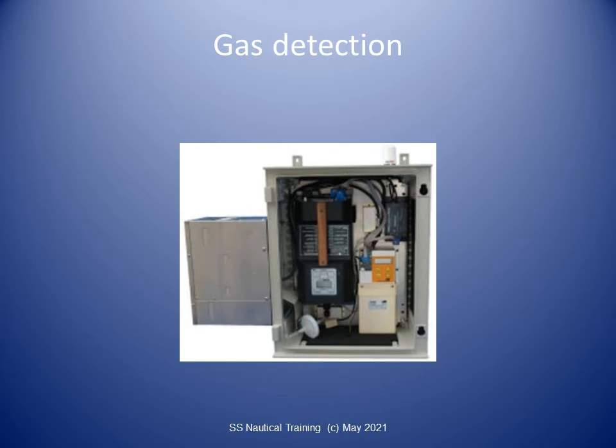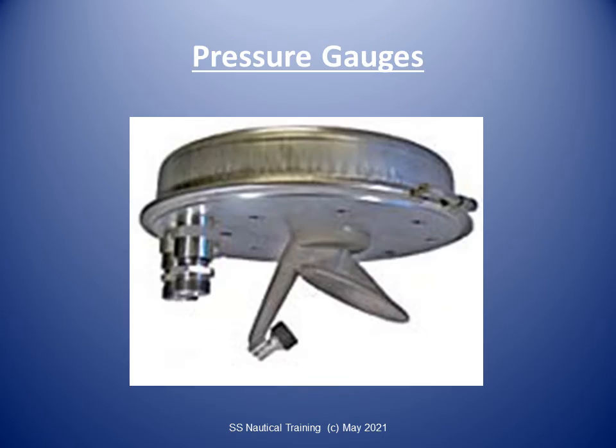Alarms should be activated when the vapor concentration reaches 30% of the lower flammable limit. In addition to the fixed gas detection system, every vessel must have two sets of portable gas detection equipment, together with means for measuring oxygen levels in inert atmospheres.